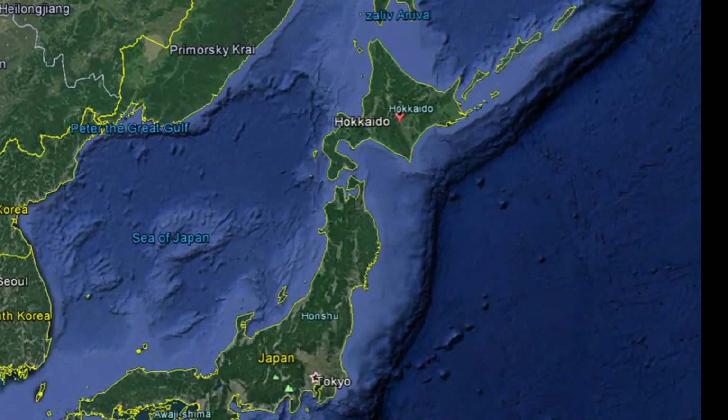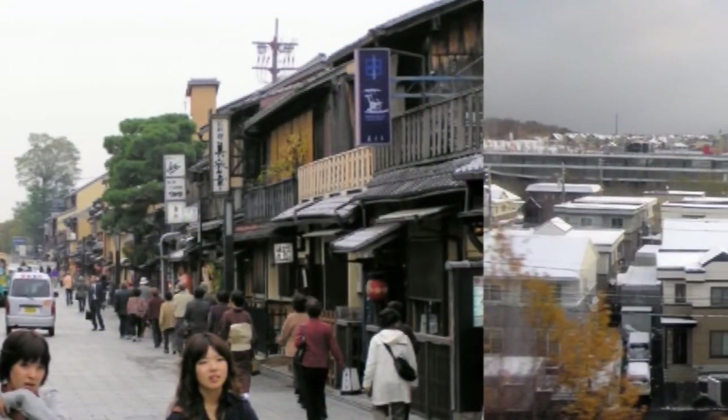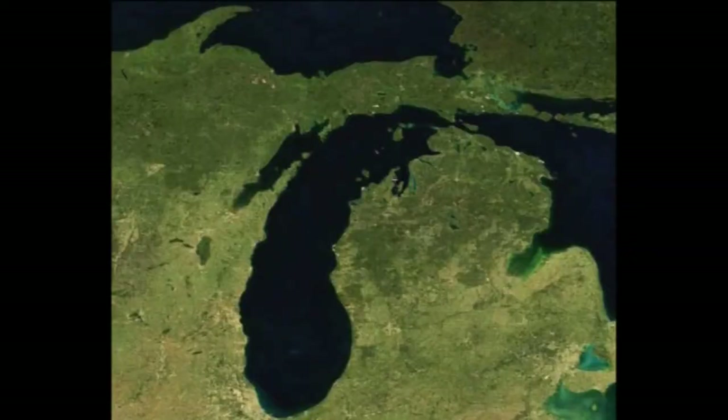Hokkaido is the northernmost of Japan's four large islands. Hokkaido is different from the rest of Japan in many ways. In fact, it has a lot in common with Michigan, where I live.